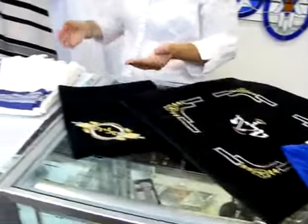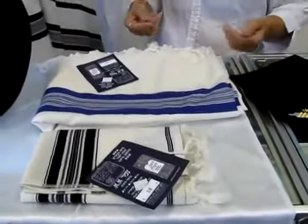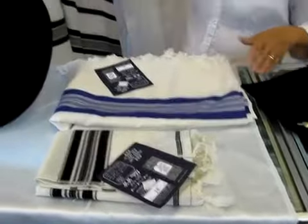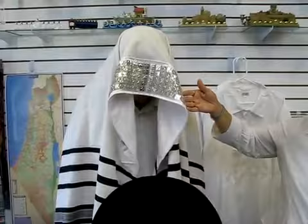There's a wide variety. We also have traditional talism — blue stripe or black stripe. The stripes can also come with a metallic silver or gold thread on them. We also have a beautiful black stripe talus with a five-row sterling silver atara.